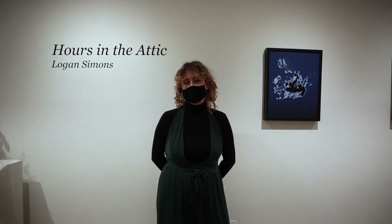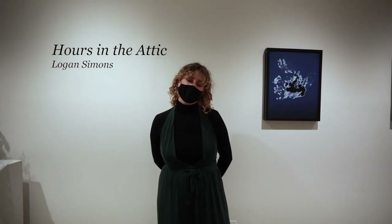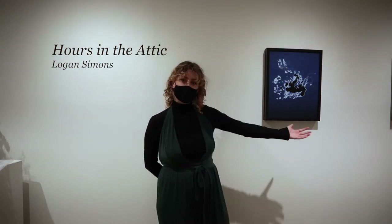Hi everyone, my name is Logan Simons and my show right now, Hours in the Attic, is up in the Pratt Institute photo gallery and I'm going to walk you through my work.